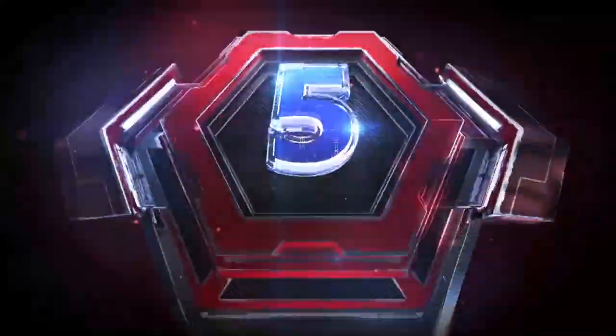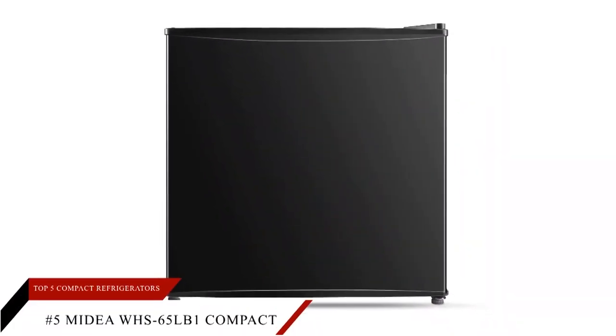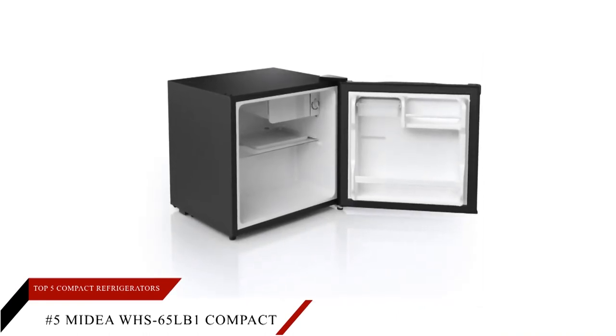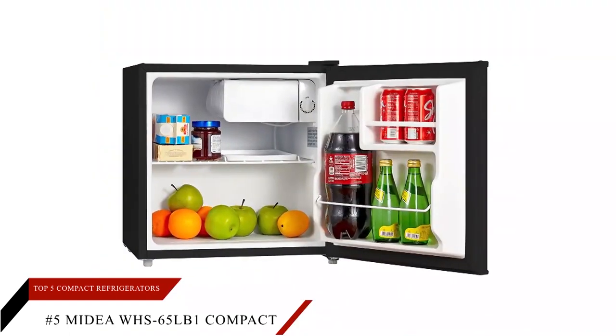Starting from number five, we have the Midea WHS-65LB1 Compact Single Reversible Door Refrigerator. This is the best compact refrigerator made to fit comfortably in the nursing home, under the desk in the office, dorm rooms, and as the best cupboard fit in your kitchen.